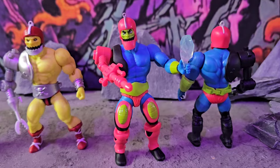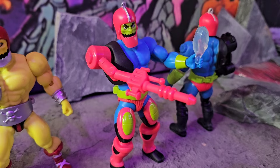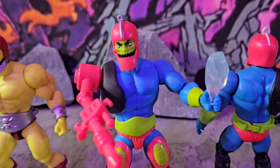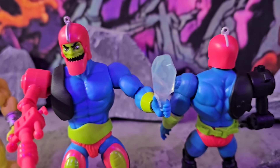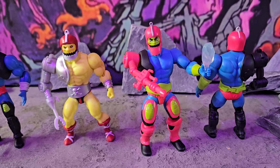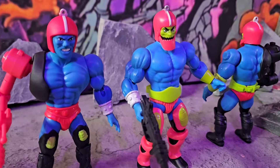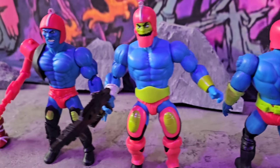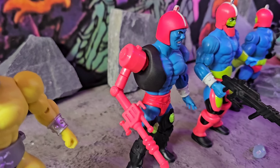There we go — that looks way better, way better. A little bit longer arm on him with the gun — I'm rocking with it. Switching up the arms, you can see you can put that normal arm on it to make him look like before he got the robot arm. I was able to put that on there very easily.